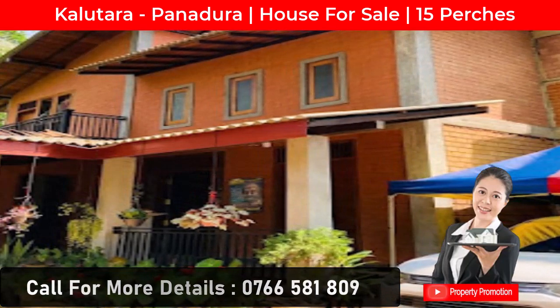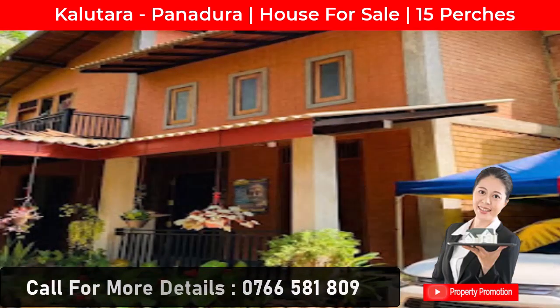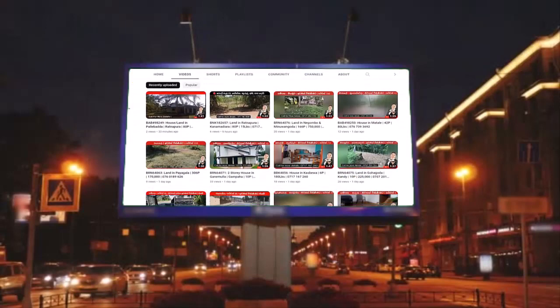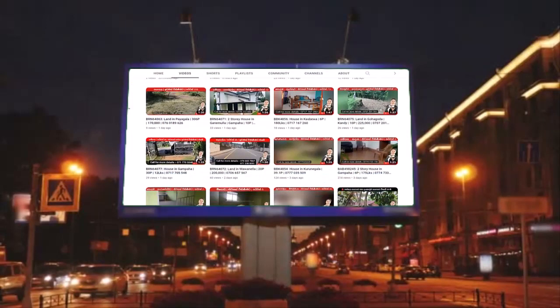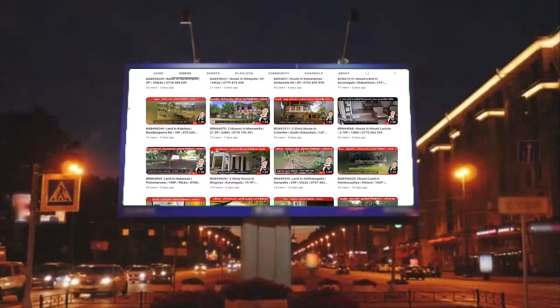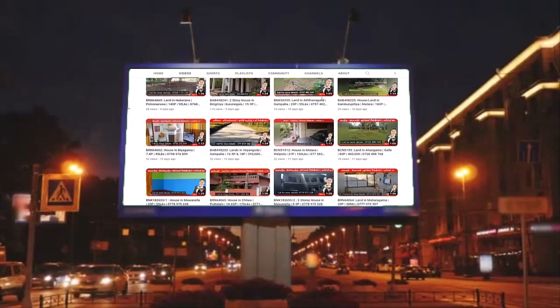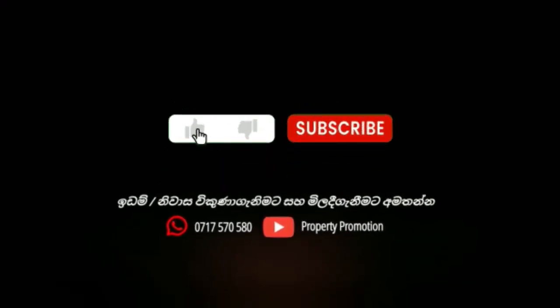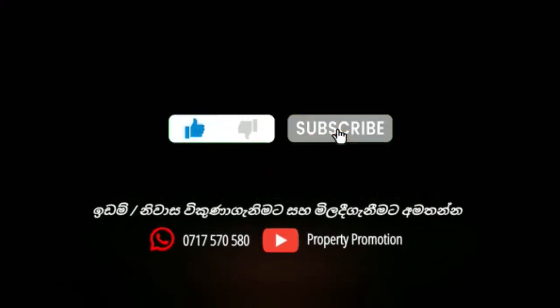You can contact the following phone numbers for more details. Also, I would like to remind you to subscribe to our Property Promotion YouTube channel to watch information on lots of land and houses that are for sale. See you again with a new video like this. Good day to all of you!